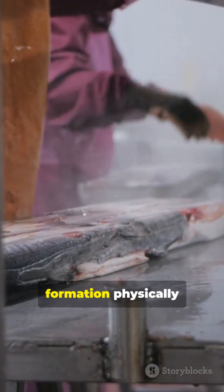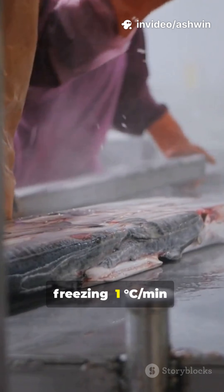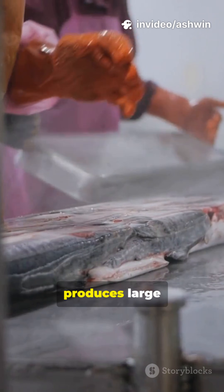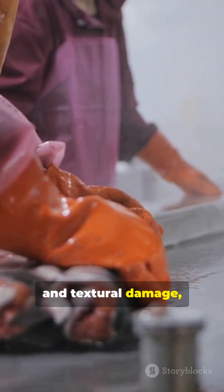Ice crystal formation physically disrupts cellular structures. Slow freezing at -1°C per minute produces large crystals that rupture plant and animal cell walls, causing drip loss and textural damage.